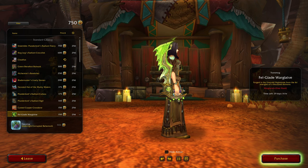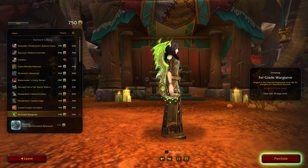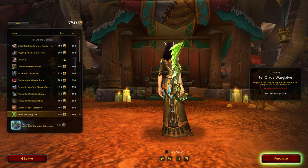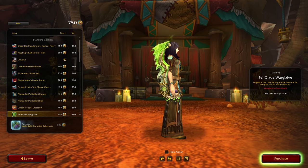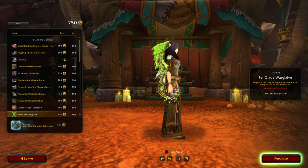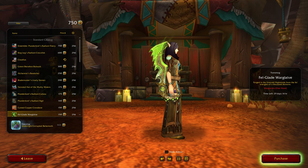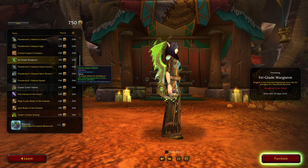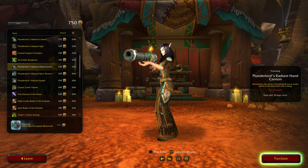Fell Glade War Glaive — that looks nice. Generally I think they've knocked it out of the park with these war glaive designs. I usually like them but I don't normally buy them because I don't really have a use for them. 'Forged in the Emerald Nightmare from the fel energies of a thousand demons.' Very nice. A lot of Plunderlord stuff.